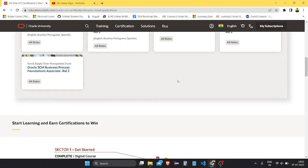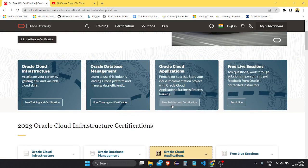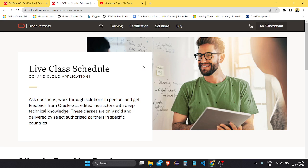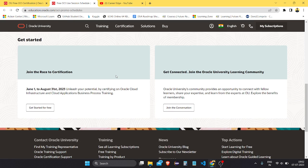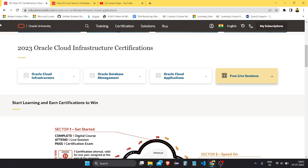Free live sessions are also available. You can attend and there are lots of different topics being discussed. Different time slots are allotted and you can join those sessions.